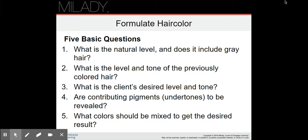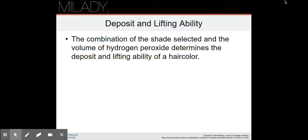Deposit and lifting ability: the combination of the shade selected and the volume of hydrogen peroxide determines the deposit and lifting ability of a hair color. It's a combination of the color you want to use — the shade selected — and the volume of hydrogen peroxide. Is it going to be deposit only? Is it going to do neither, which would be 20 volume? Is it going to lift a little — 30 volume? Is it going to lift more — 40 volume? Is it going to lift a lot — 50 volume? Don't go above that.